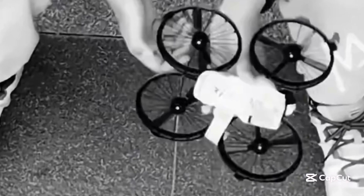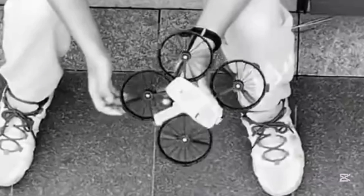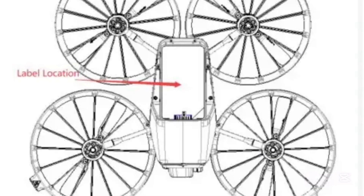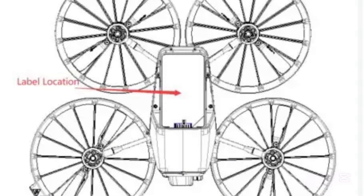This is the DJI Flip, the latest drone by DJI. It was originally leaked back in July 2024, but never appeared again. However, this week it was found in the FCC registers, and we have new videos about it. Let's get into it.